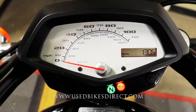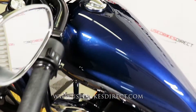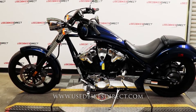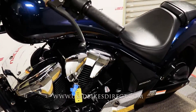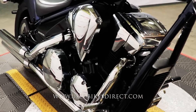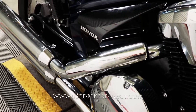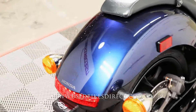Let's go ahead and fire it up and listen to how it sounds. And obviously, it runs just like new.